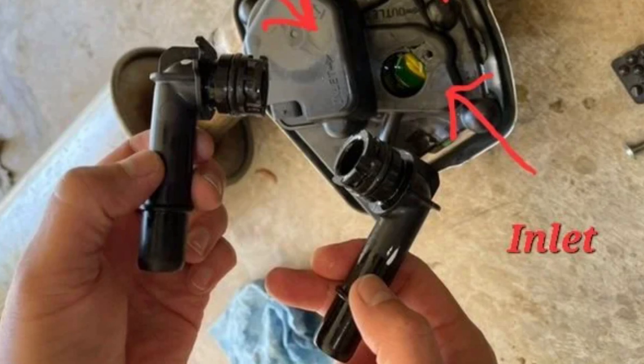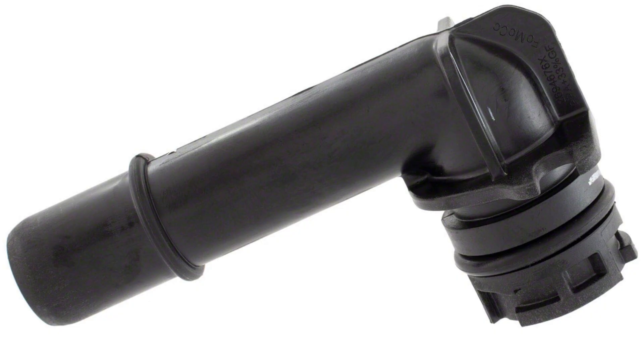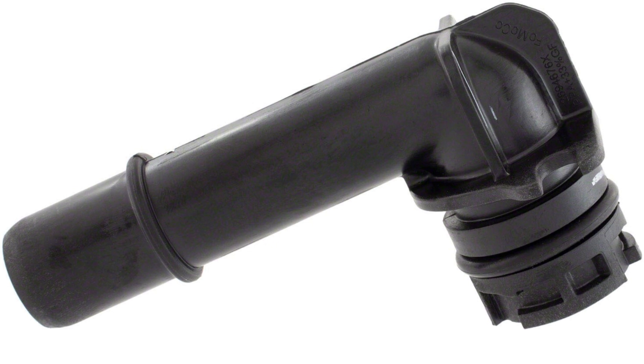Ford has had a lot of problems with this feature and this heat exchanger, and they haven't issued a recall yet. But what they did do is produce a special part that can help you eliminate the heat exchanger from the cooling cycle. This part costs five dollars — it's a plastic tube that simply substitutes the heat exchanger, and it's an official Ford part. I will leave the part number in the description so you can buy it.